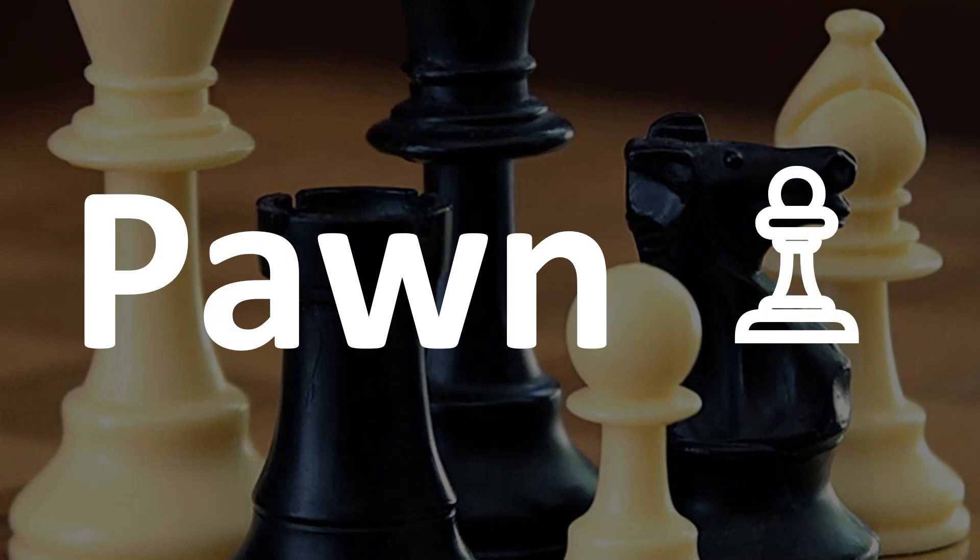Now finally, the little pieces. There are two different ways of pronouncing this one. In British English, it's pronounced as the pawn. Pawn. It's easy.